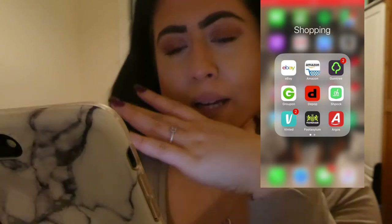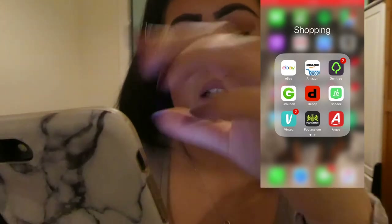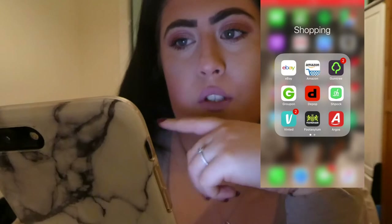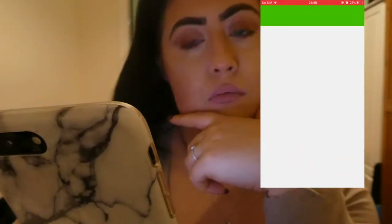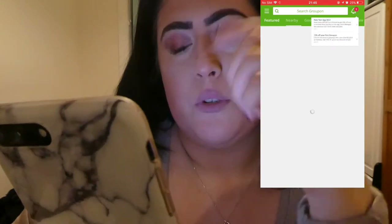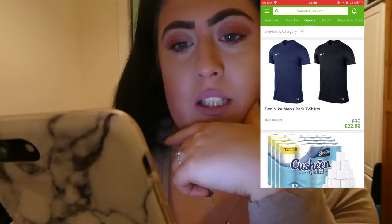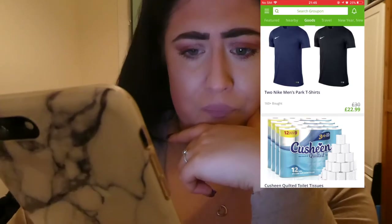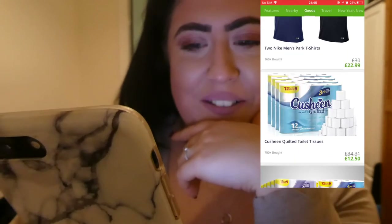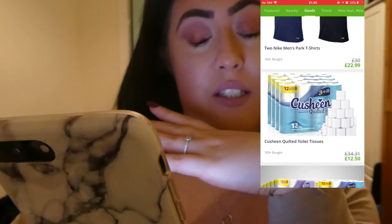So obviously eBay and Amazon are self-explanatory. Gumtree as well. Groupon is awesome. I'm not sure if I'm signed in on this because I haven't set this phone up properly yet — oh, I'm signed in. So yeah, you just click what you want. Click 'goods' and then you can see what deals there are. So you can get these t-shirts, you can get some toilet roll which is really handy. Me and Liam actually got some toilet roll off this app and we absolutely loved it.